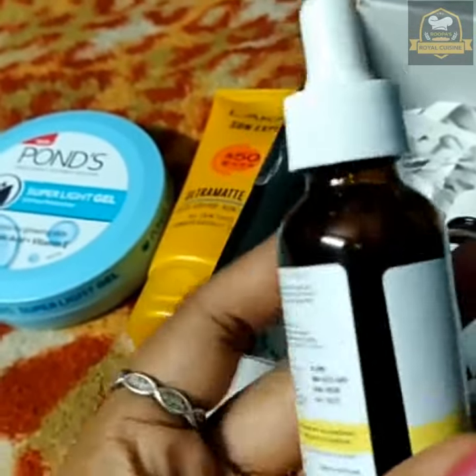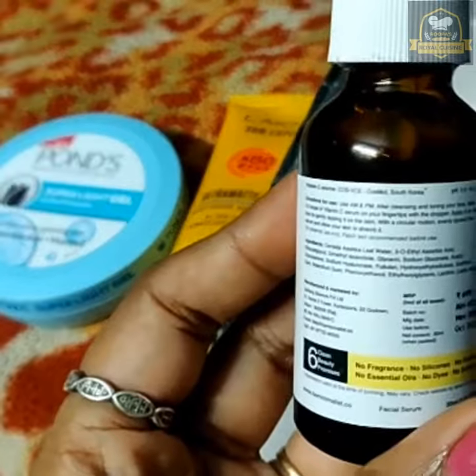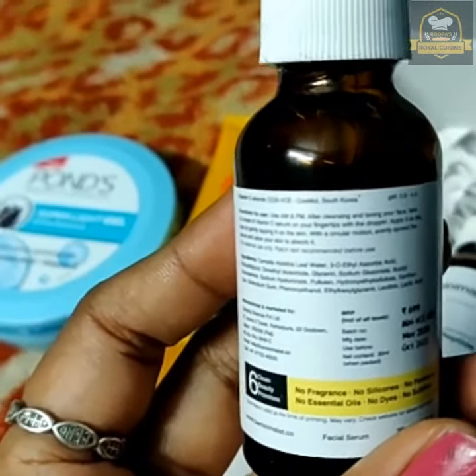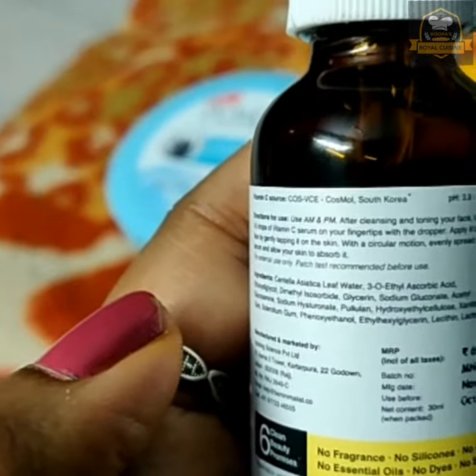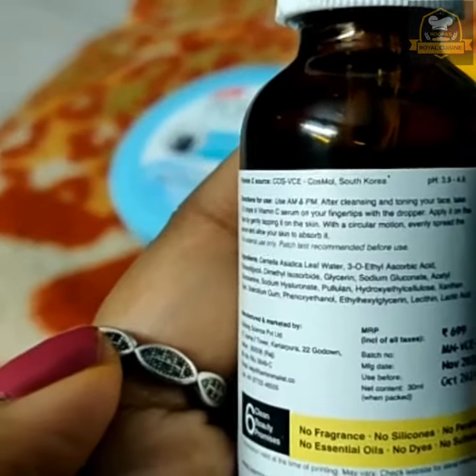Then layer Niacinamide by taking two to three drops of Niacinamide serum to your hand, rub it, and tap it on your face. Vitamin C will give you young and radiant-looking skin by removing tan.